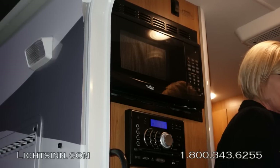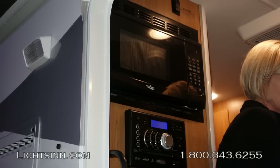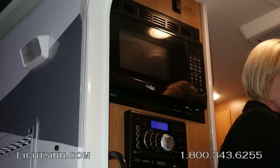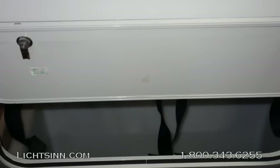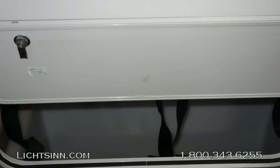Sneaking inside, you'll see the over-the-range, residential-height microwave with the home theater surround sound system installed below. Some exterior storage is also visible from this vantage point.